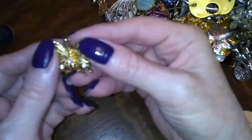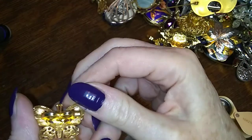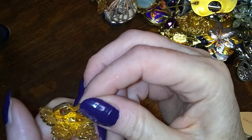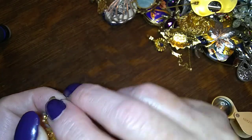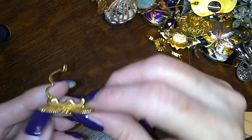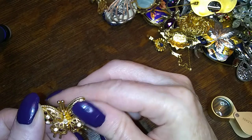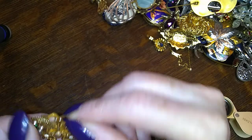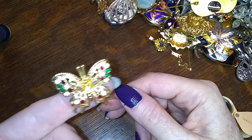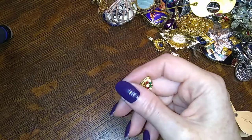Oh look — what the heck — this looks like it goes on a bolo or maybe a lariat. I'm not sure. It's different. Little butterfly — we're gonna put that in with the pendants because I think that's a pendant.